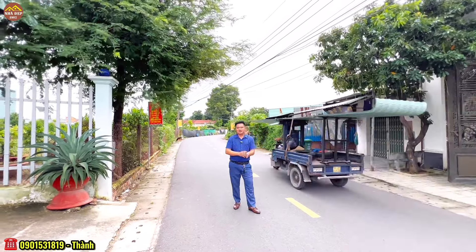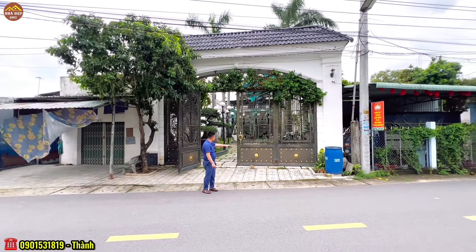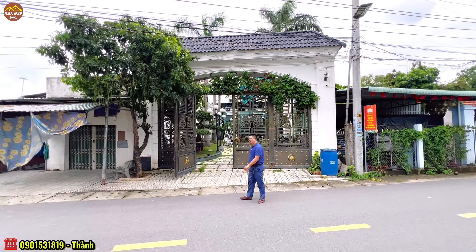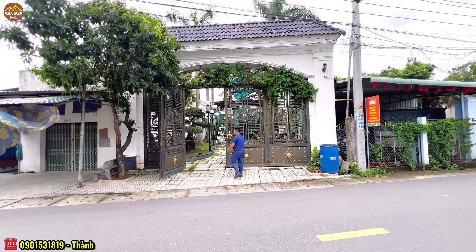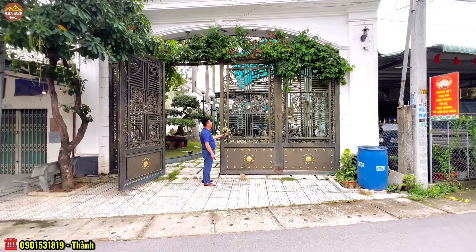Căn biệt thự này sẽ là nhân vật chính chúng ta tham quan hôm nay. Khuôn viên 448m2 với bề ngang 8m30 và chiều sâu vào trong là 57m. Bộ cổng phía trước của căn biệt thự rất to và cao, khá là hầm hố. Bên ngoài gia chủ có trồng thêm mảng xanh và bộ cửa có chuông để gọi.